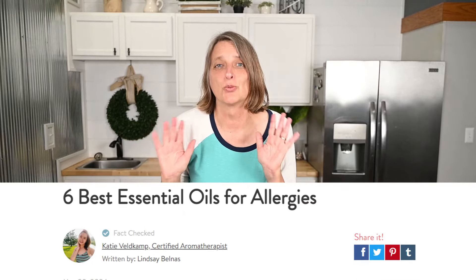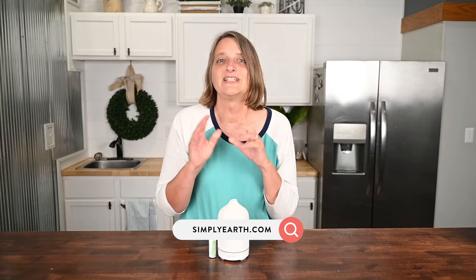See our blog to find great DIY recipes. Please see simplyearth.com for safety information, minimum age of use, and whether they're safe to use around your beloved pets. We always recommend that you consult with your doctor before using if you're on any medications or have any medical ailments. For the best essential oil information, subscribe to these videos. Thank you for watching.